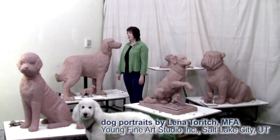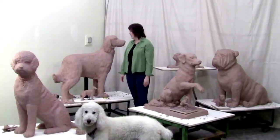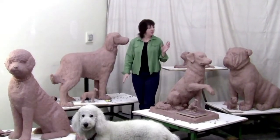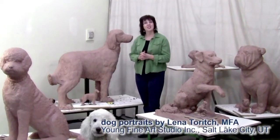Welcome to my studio. As you can see, I love dogs. I have a real dog and I have sculpted dogs. Each one of those statues has a story to tell. It's not just about depicting a dog — it's a very specific animal with its character, its good and bad qualities, and everything that makes them so special.